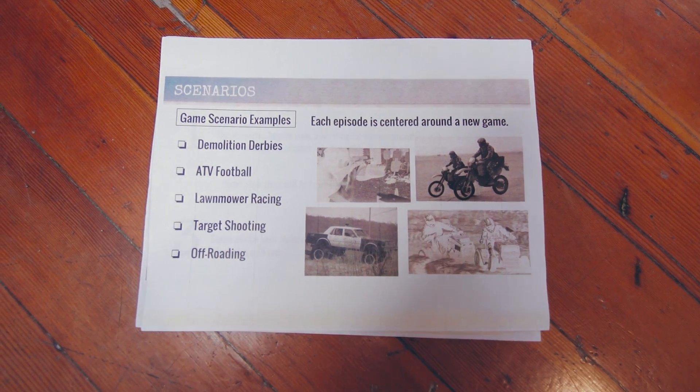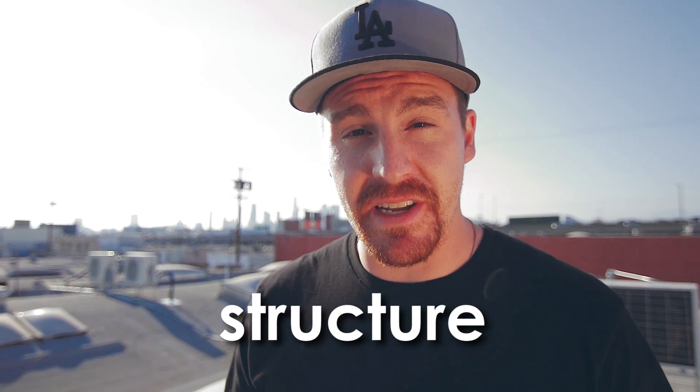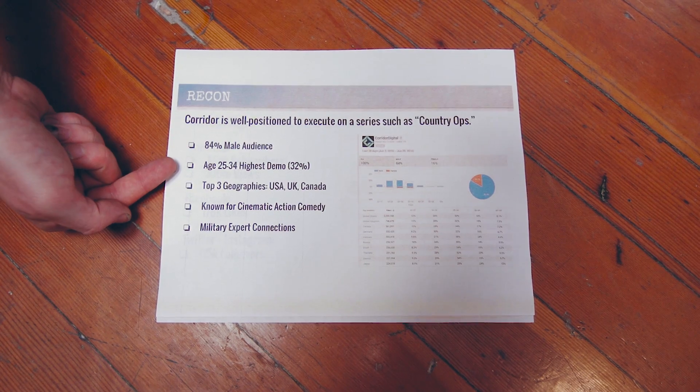This simple description and title is what we'd call an elevator pitch. It's called an elevator pitch because you have to be able to tell it to somebody you don't know in an elevator — if they don't understand what you're talking about, you blew it. After your description, you want to tell the reader a little more about what they're getting into. On my scenarios page, I list out game-type scenarios that give context to what each episode would be like — demolition derbies, ATV football, lawnmower racing. Even more important than what you write is what you show the viewer. On my format page, I convey how the show is presented to the audience. Clients want to make sure eyeballs end up on the project, so you've got to show them numbers — audience demographics, geographical demographics, what you're known for online, and the connections you have.